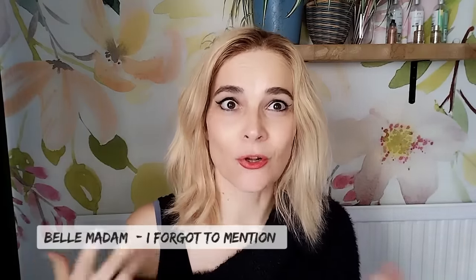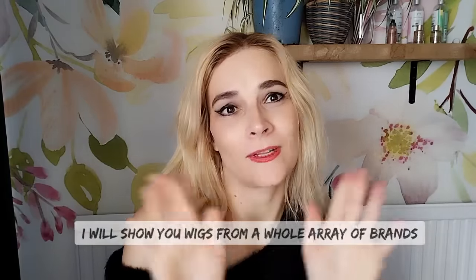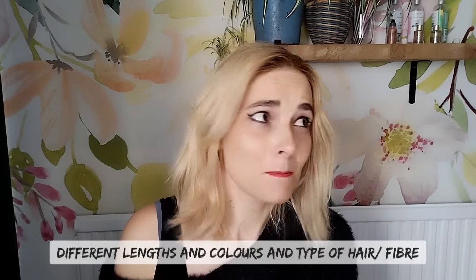In terms of brands, what comes to mind when I hear low density wigs is Ellen Wille, Centu, and Beltrass. That's not to say other brands haven't got low density wigs, but these are the three that come to mind. The wigs I will show you are from all different brands, so there's hopefully something for everyone — all different brands, all different lengths, all different colors. There will be many more wigs that people deem low density out there; obviously I can't show you them all.